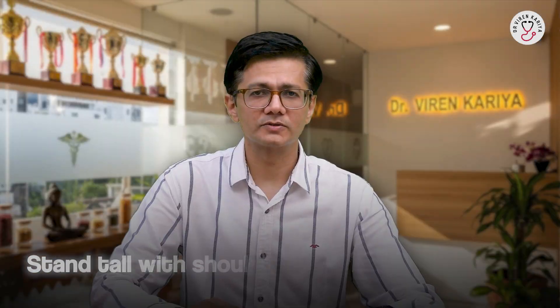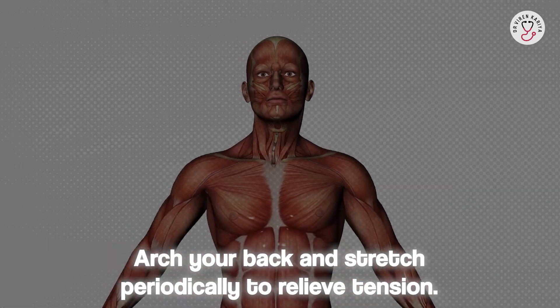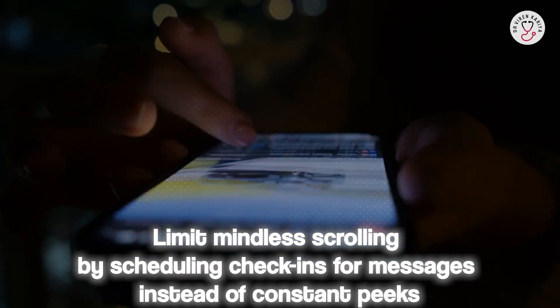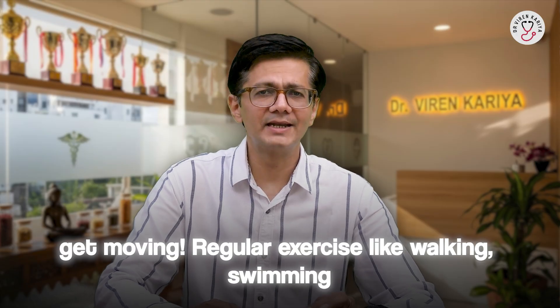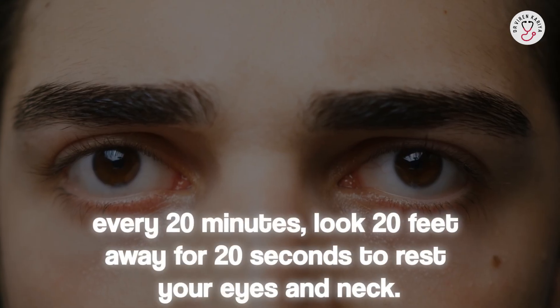Number four: arch your back and stretch periodically to relieve tension. Number five: limit mindless scrolling by scheduling check-ins for messages instead of constant peeks. Number six: get moving — regular exercise, particularly swimming or team sports, strengthens your back and neck. Pro tip: try the 20-20-20 rule — every 20 minutes, look 20 feet away for 20 seconds to rest your eyes and neck.